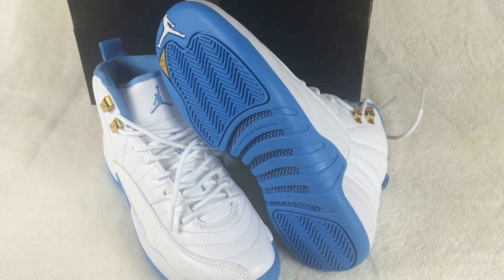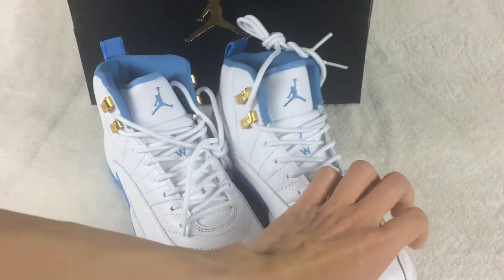Today I want to show you the Air Jordan 12 University Blue. Let me show you the shoes now.